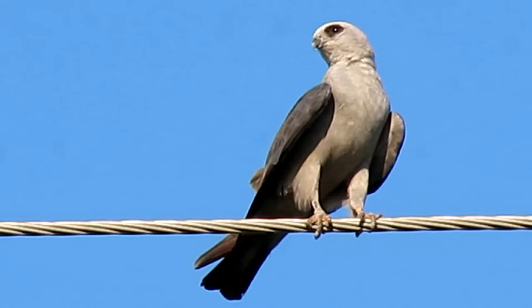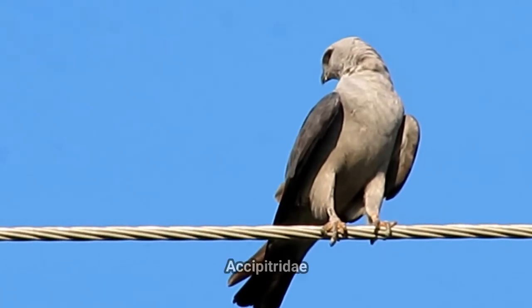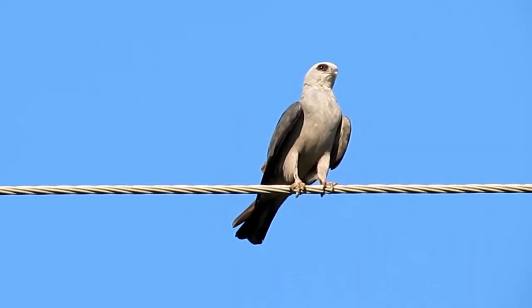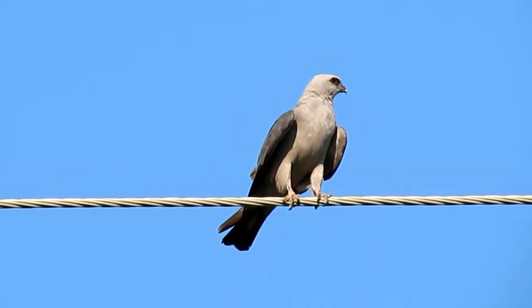The Mississippi Kite is a small bird of prey in the family Accipitridae. Their nicknames include Mosquito Hawk, Blue Snake Hawk, Hovering Kite, and Locust Eater.